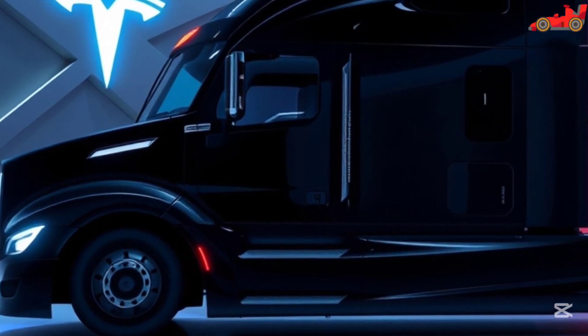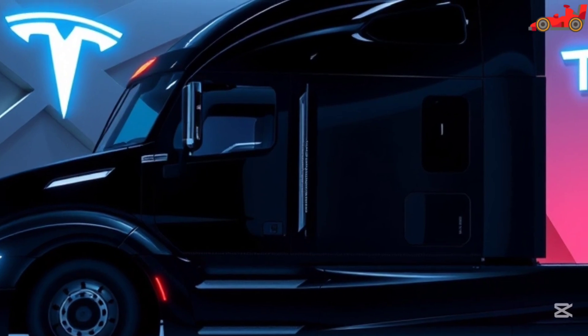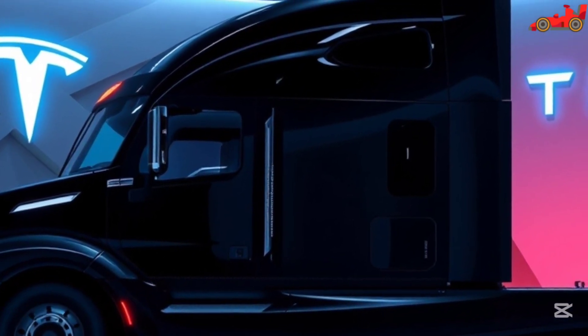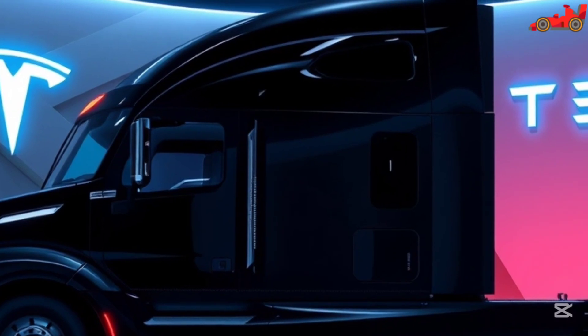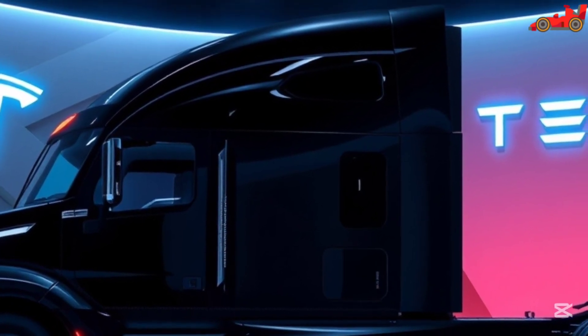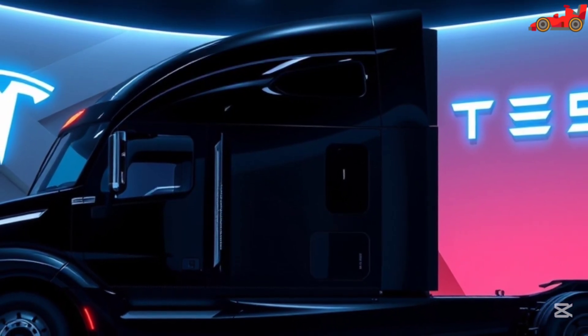Tesla's commitment to redefining the freight industry is evident in every aspect of the Semi's design. The combination of intelligent software, powerful hardware, and a focus on efficiency makes this vehicle a game-changer in long-haul trucking. As technology advances, the Tesla Semi will continue to evolve, maintaining its position as a leader in the electric truck market.